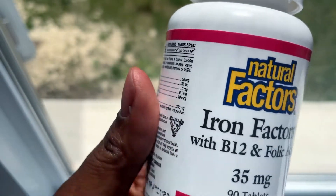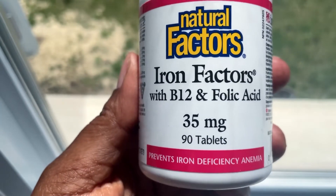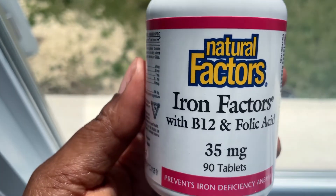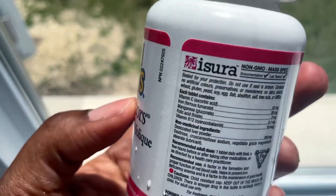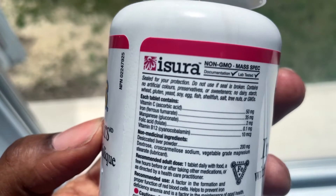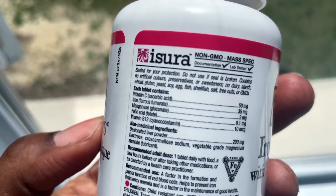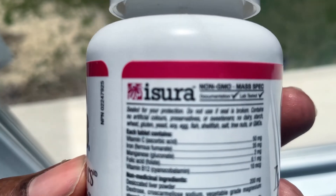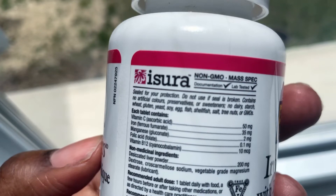This is the iron supplement I take — the only iron that has ever worked for me. It has vitamin B12, folic acid which is amazing for women, and it does not make me constipated at all. It also has some vitamin C to help absorb the iron. These iron pills have helped me a lot and I usually take more around my menses to compensate for lost blood. If you don't like taking pills, go ahead and try my smoothie, but please do see your doctor before you try this. Alright guys, that's it for today — I hope you enjoyed the video and I will see you next time.